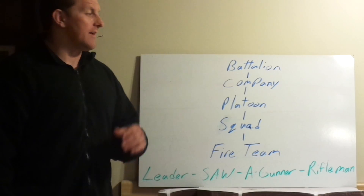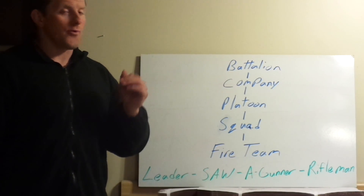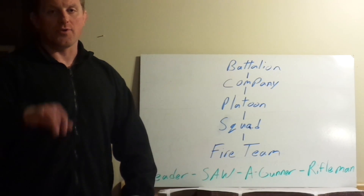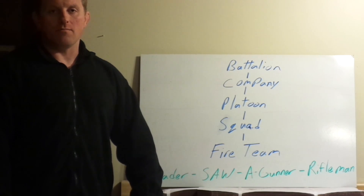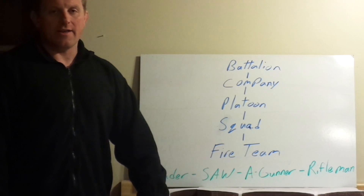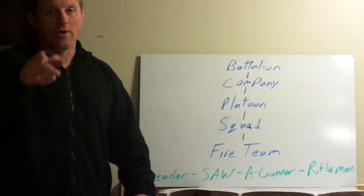Remember guys, only the hits count, and you can never miss fast enough to catch back up. Just throwing out some knowledge here, helping you guys understand the organization stuff a little bit. Please subscribe below, send any questions or ideas in the comments — things to talk about. I try to get to some of them. Keep training, guys.